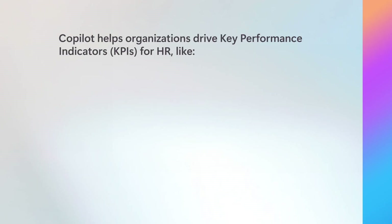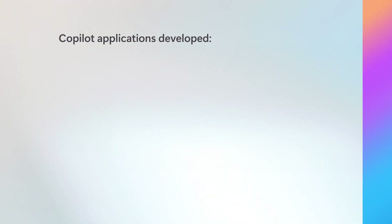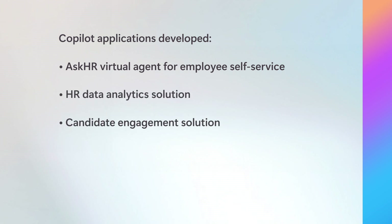A major KPI improvement internally at Microsoft has been the reduction of calls handled by HR reps. We achieved this by using Copilot to enable self-service options for employees using HR systems. Microsoft HR leveraged Copilot and custom agents to streamline many processes. Some of the applications they've developed include an Ask HR virtual agent for employee self-service, an HR data analytics solution, a candidate engagement solution, and HR-assisted service for support reps.